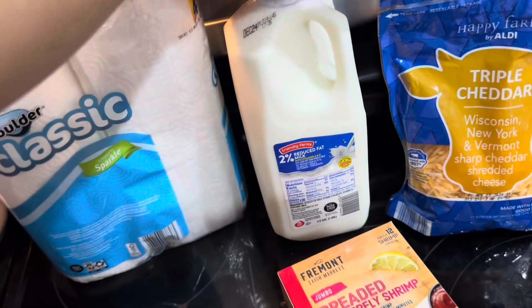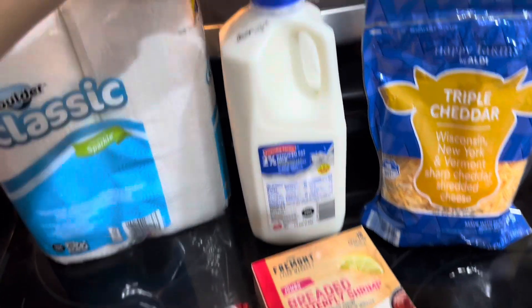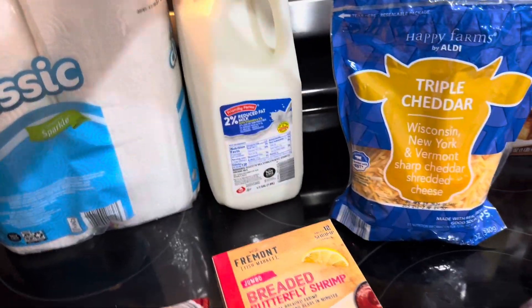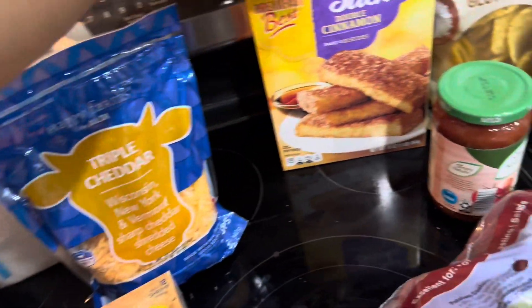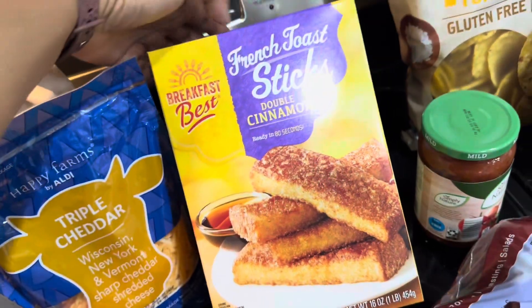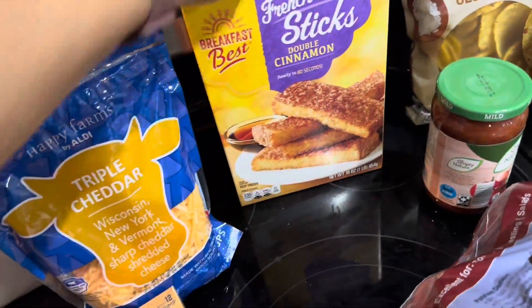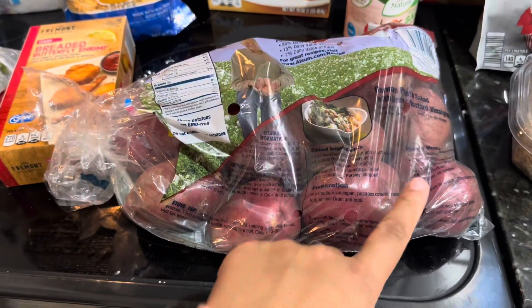I just got a half gallon of milk, since we've got about a half gallon left in the fridge — this will get us through the rest of the week. I got some more shredded cheese. The boys love French toast sticks, so I got them those. That's a quick breakfast on the go.